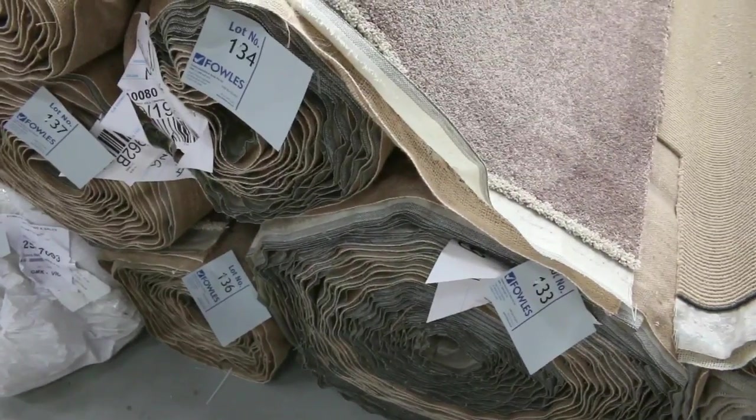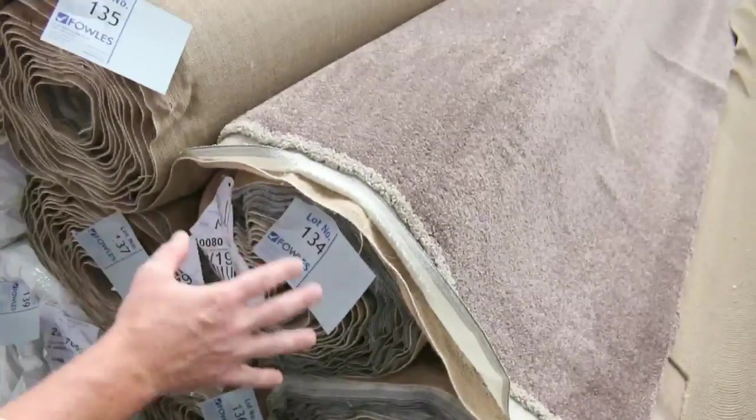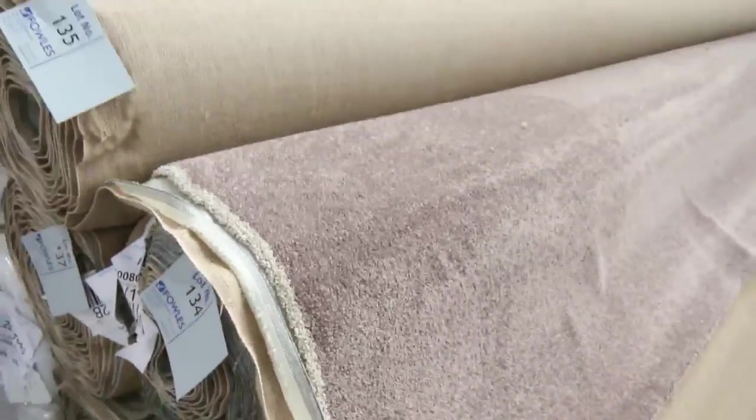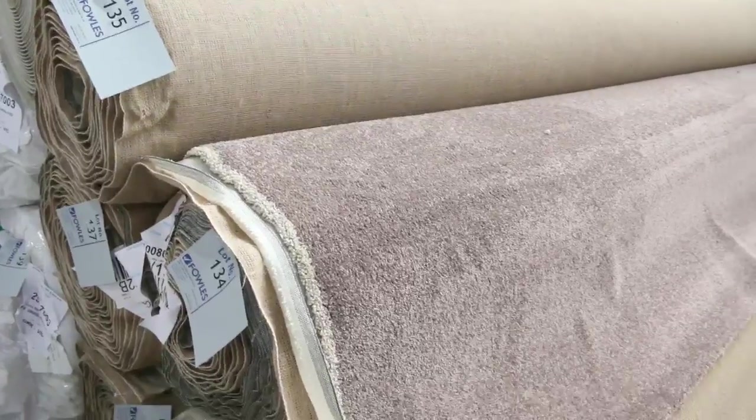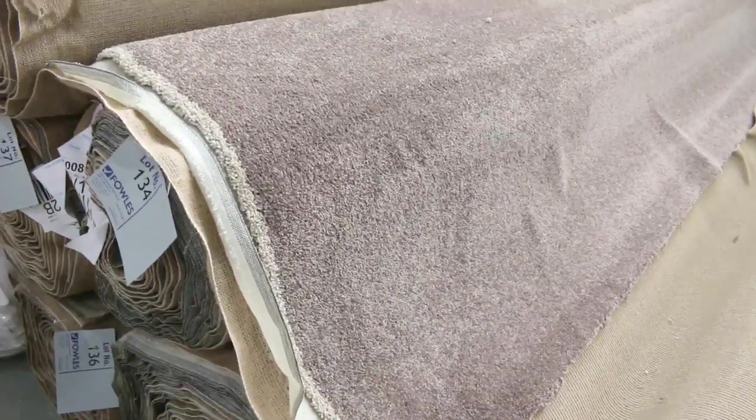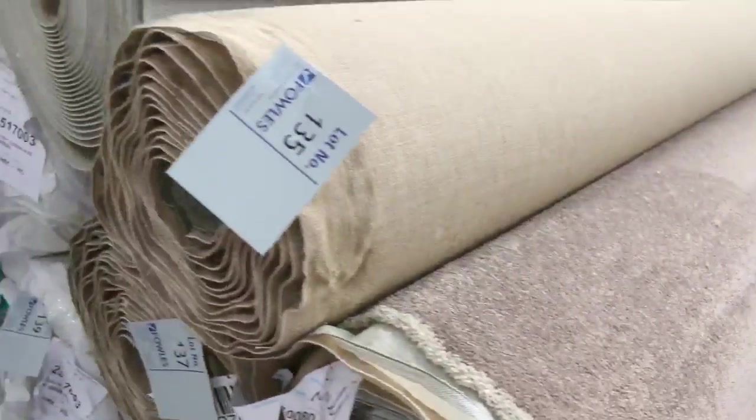Lot 133 is the same as 134, 135, 136, 137. So that gives you a big quantity if you're after a large quantity — you've got a big house, you might get two or maybe even three houses out of that. Again, it'll probably sell for around $35 to $40. It's a beautiful quality carpet — a really nice soft pile, really nice gear.